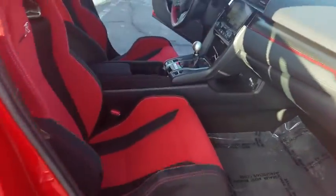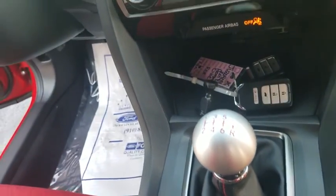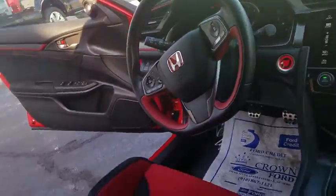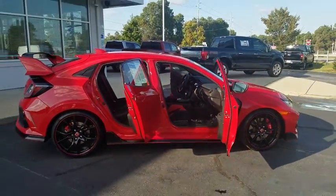Compass, electronic stability control, power windows, rear window defroster, trip computer, tachometer, panic alarm, remote keyless entry, brake assist, rear window wiper, driver vanity mirror, front reading lamps. A vehicle like this doesn't come along every day.